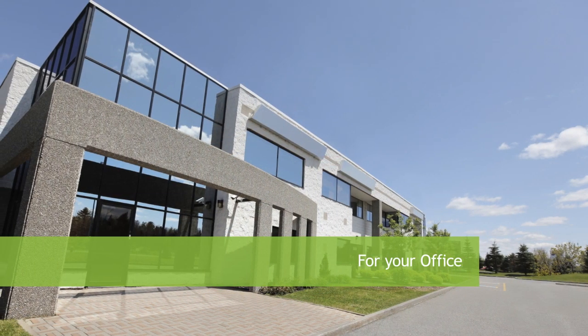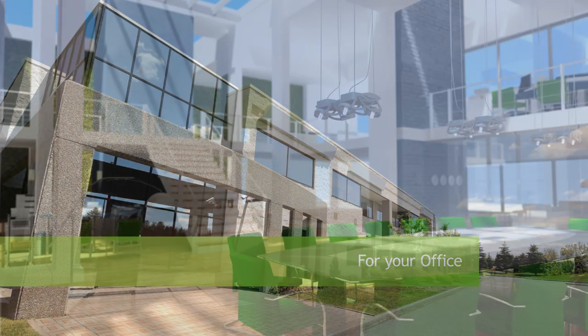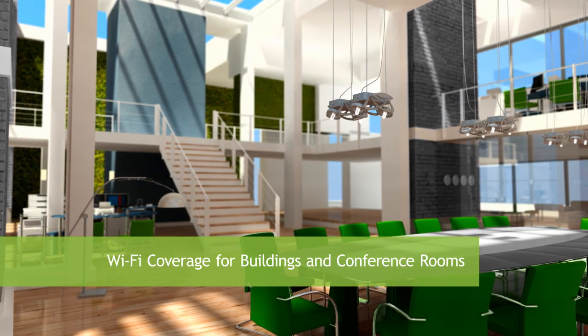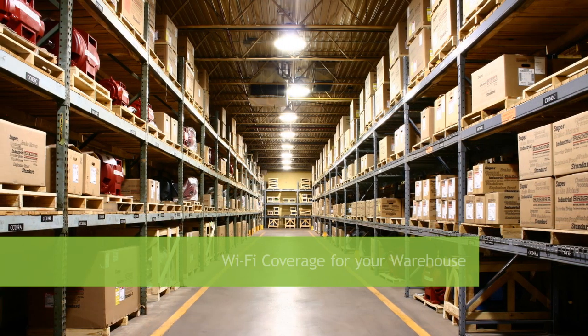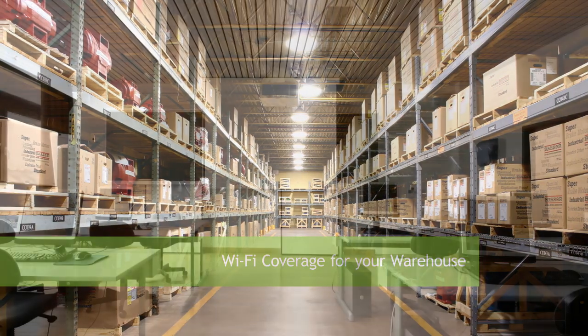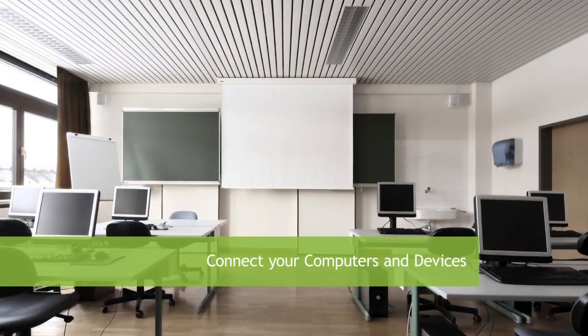In the office, the high-power dual-band repeater is great for extending Wi-Fi access to large buildings and conference rooms, extending Wi-Fi access to warehouses, and connecting all your wireless cameras, storage, computers, and printers.